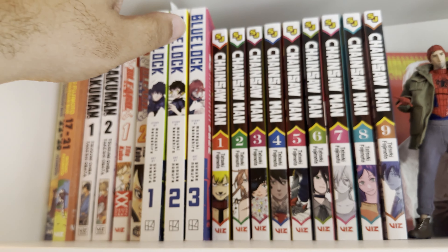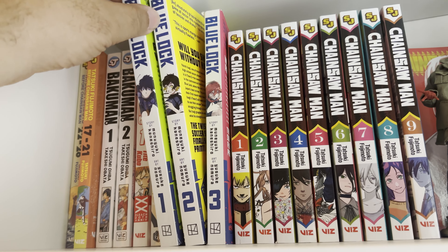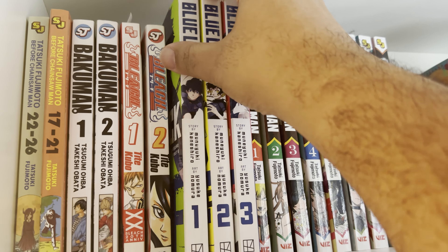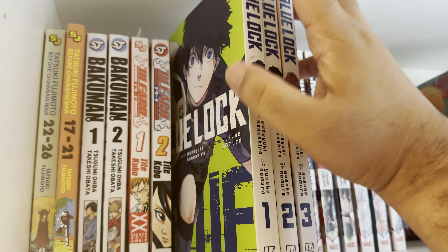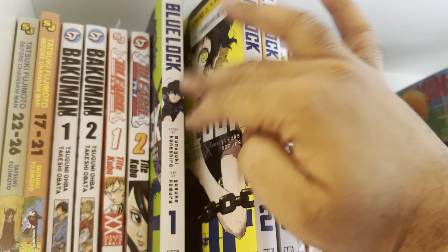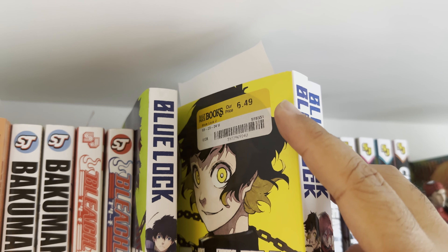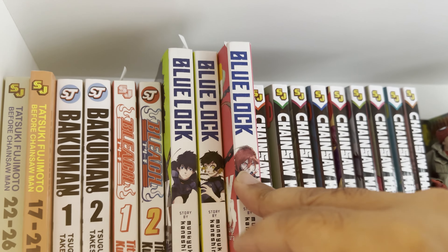Next up is Blue Lock — I have yet to read this. This is a recommendation from my friend Steve, shout out Steve. It's a soccer manga that looks like it gets pretty action-packed. I have yet to dive in but it looks good — got them half off at Half Price Books, you know what I mean.